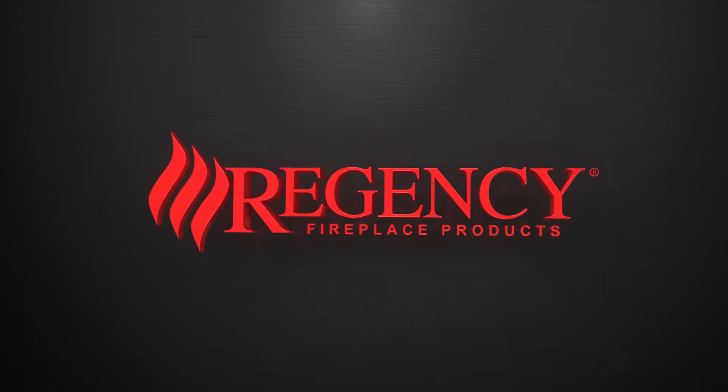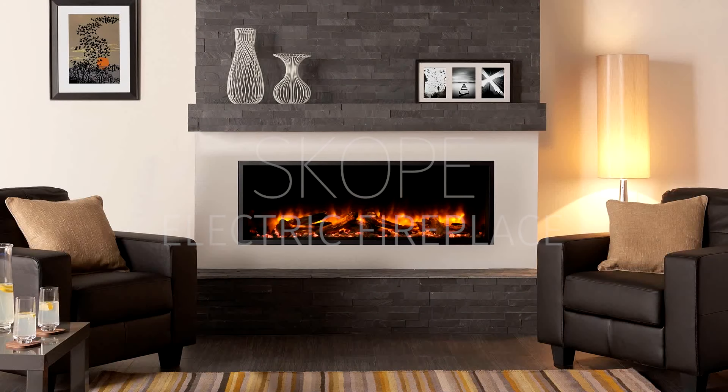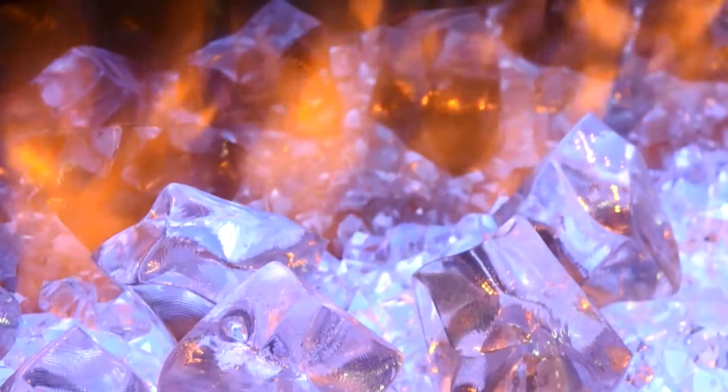Simplicity is the apex of expression. And expression is what makes you unique. Introducing the Regency Scope Electric Fireplace — as distinctive as you.